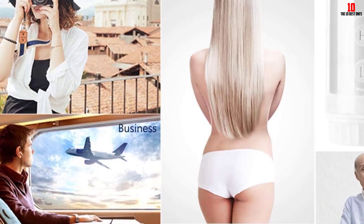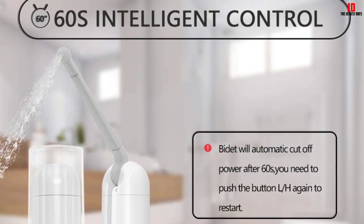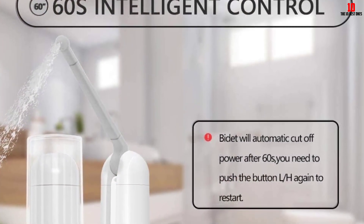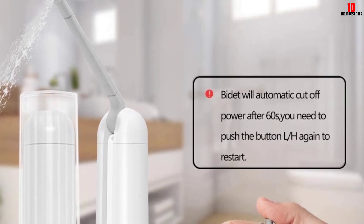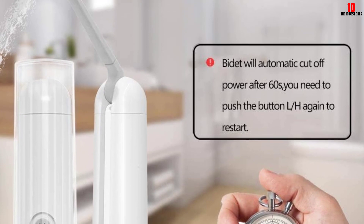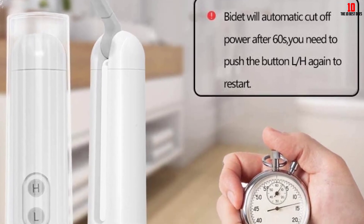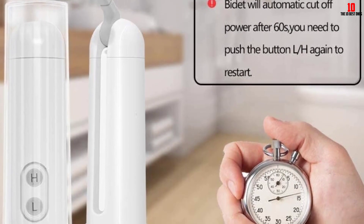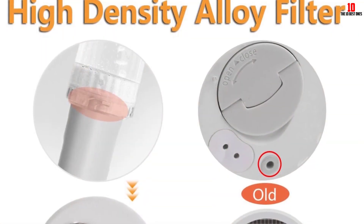This compact device offers a refreshing and hygienic experience, making it a must-have for travelers, outdoor enthusiasts, and individuals seeking convenience and cleanliness on the go. One notable upgrade in the latest version is the automatic decompression film, which ensures stable water flow, eliminating any water-related issues and providing consistent and reliable performance.